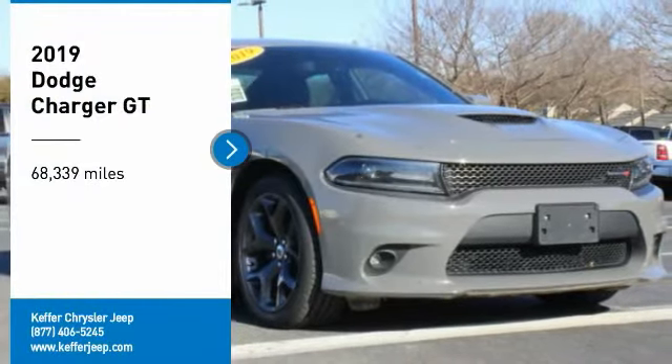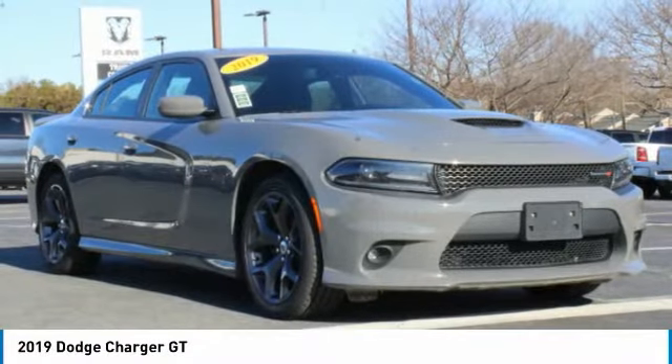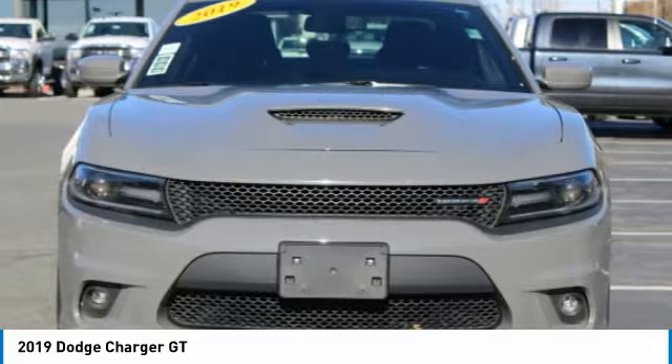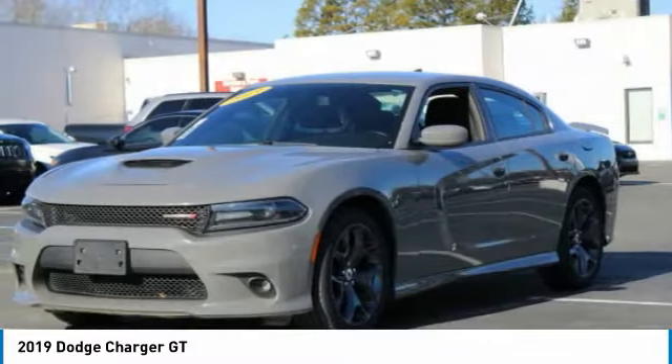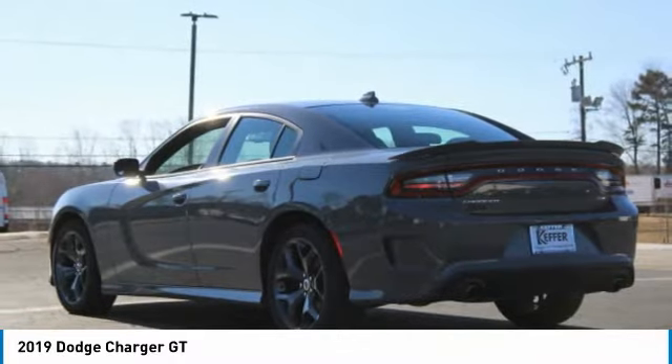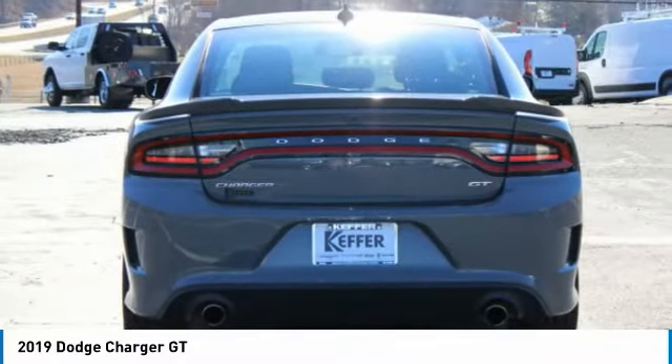Come test drive the 2019 Charger. Inject some versatility, comfort, and sophistication into your muscle. The Charger is a powerful sedan that excites at every turn. Peace of mind comes standard with the Charger's five-star government front and side impact crash test rating.